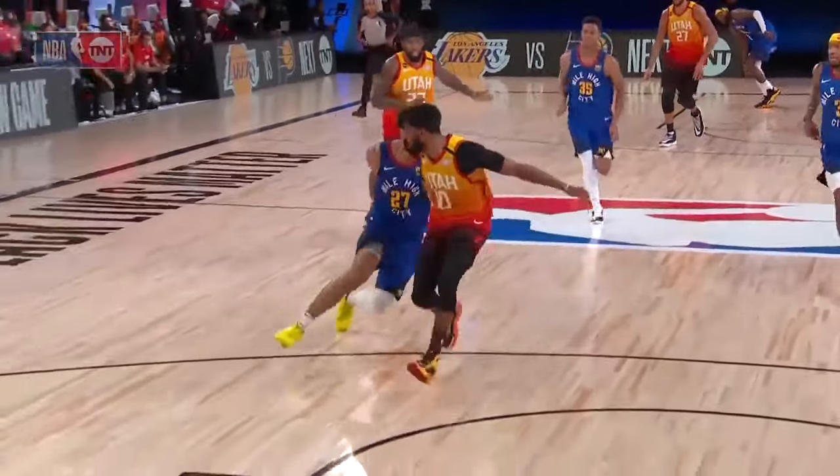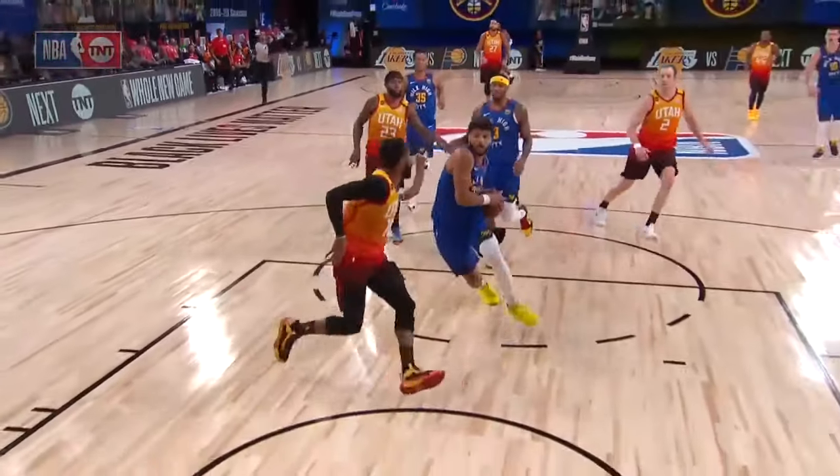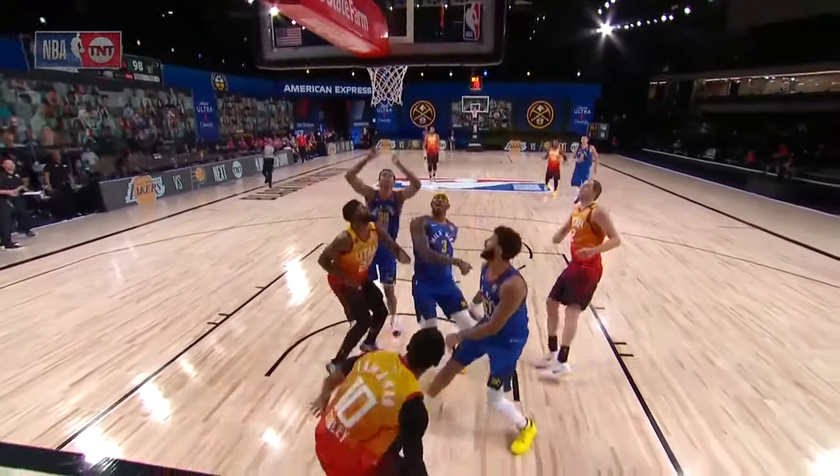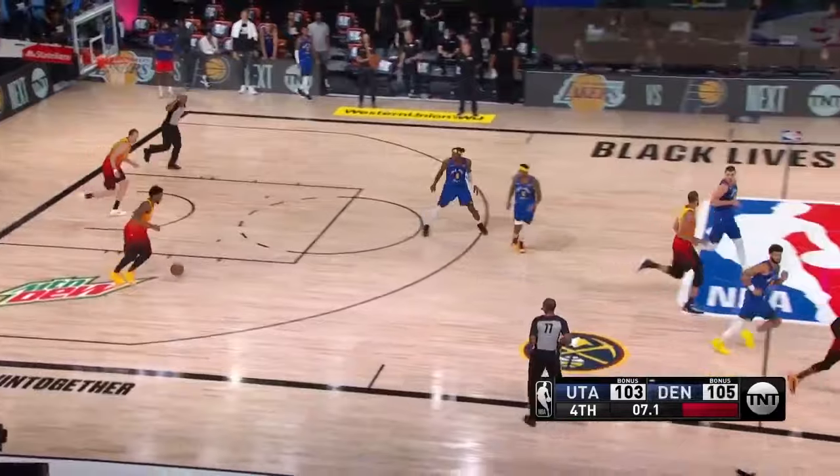Look at this — behind his back. Wasn't that something? Look at this. Oh, that is special. Wow. Two-point lead.